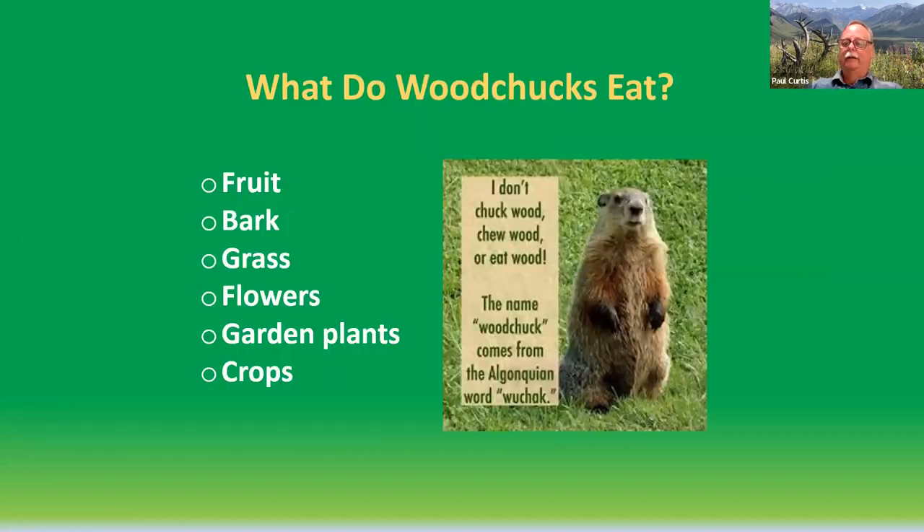What do woodchucks eat? They have an extremely varied diet. They take fruit, bark, grass, flowers in your flower beds, garden plants in your backyard, and a variety of crops, both vegetables and fruit. They eat many different types of plants and crops that we find valuable, and hence create all sorts of problems.